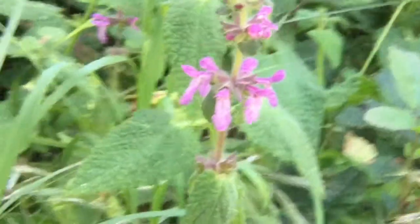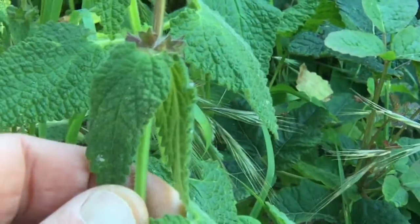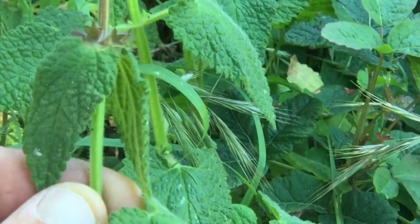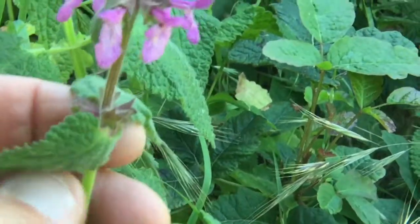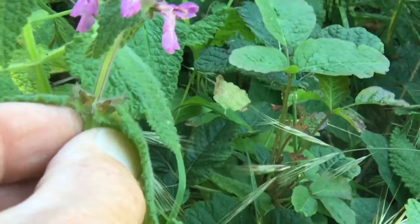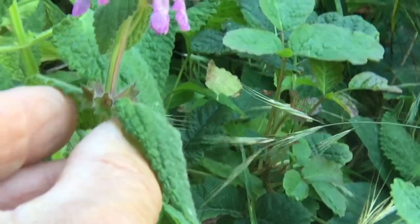And to support that idea we have a square stem right here — another characteristic of the mint family. And what's here? We've got our leaves growing just across each other on the stem. We call that opposite, growing opposite from one another.